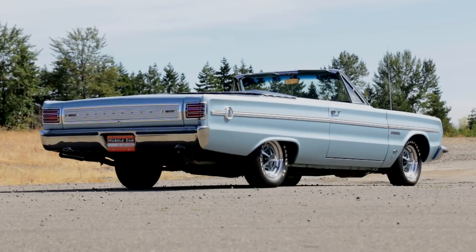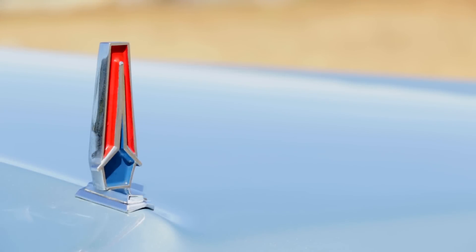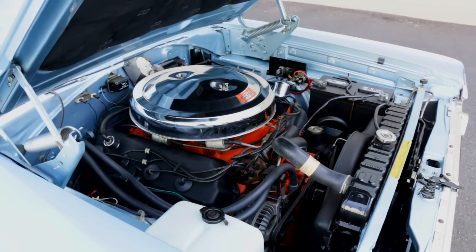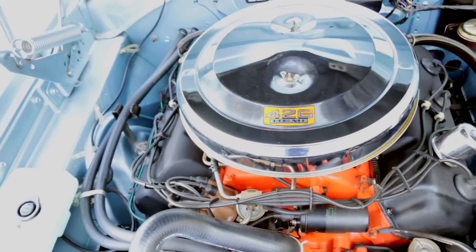This big sled might not seem to be a sporty, high-performance ride at first glance, but don't let that glance be the whole picture. Under the hood of our '66 resides one of the highest performing V8s ever offered in a factory stock car — the 426 Hemi.